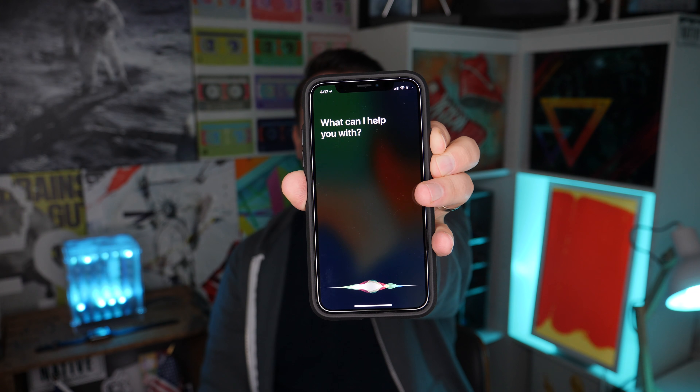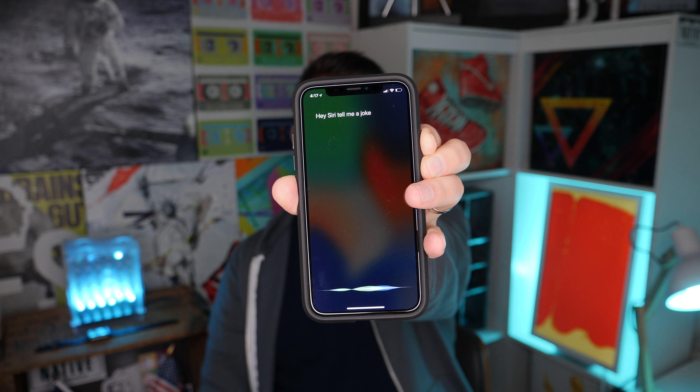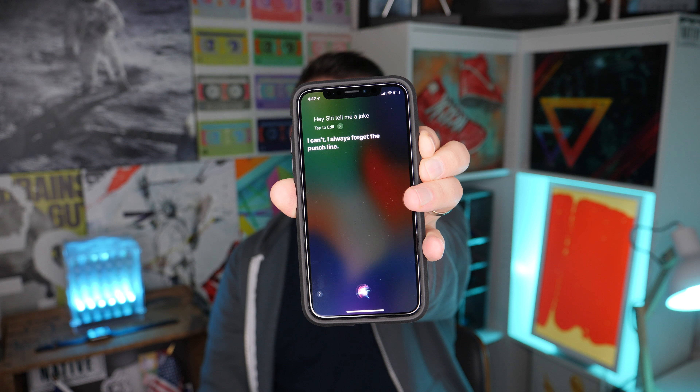I'm also getting into the habit of activating Siri by holding down the right-hand button. Hey Siri, tell me a joke. — I can't, I always forget the punchline. So it works, but it's kind of weird — not as easy as holding down the home button. With my right hand I can do it pretty easily using my thumb, but when I switch to the other hand and have to use my index finger, it's a little bit trickier to press.